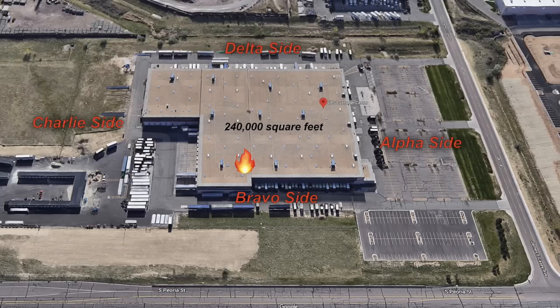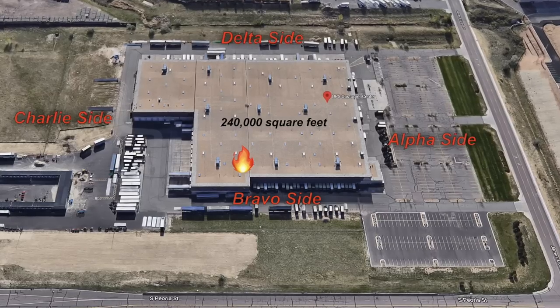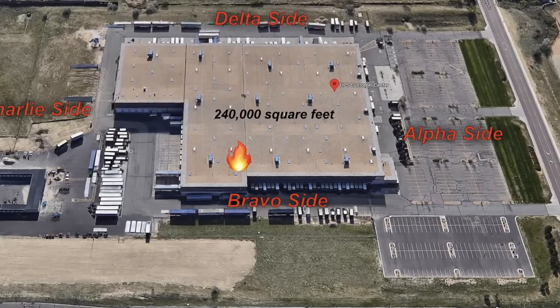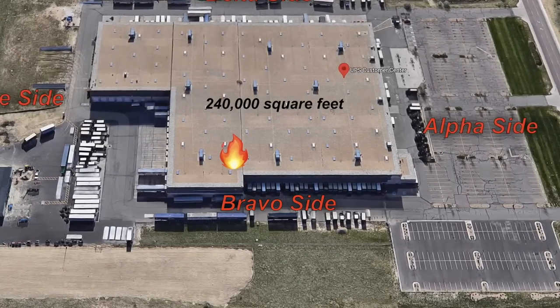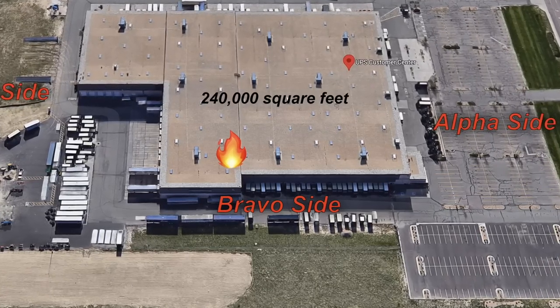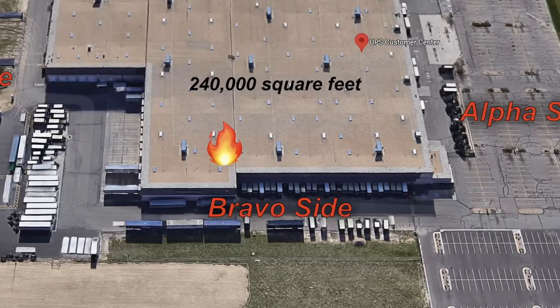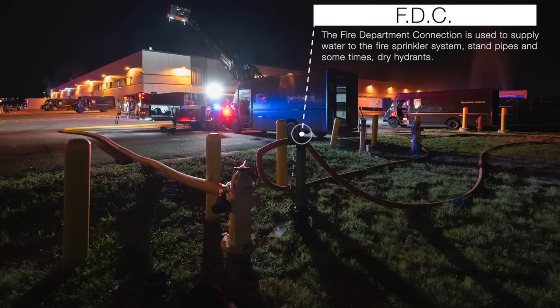Engine 4, bump up to this man door because we're going to make our attack. Command, we're going to make our attack from the Bravo side — last door on the Bravo side before the Charlie side. Copy — you're going to make entry on the last door on the Bravo side toward the Charlie side. Tower 35 is getting assist before small entry. Tower 45, command — go ahead. I need you to pump that FTC to get that water. Tower 45 copy, pump the FTC.